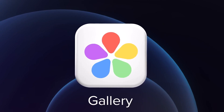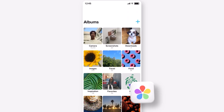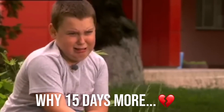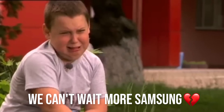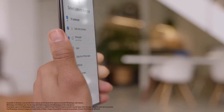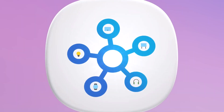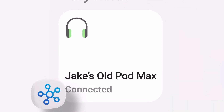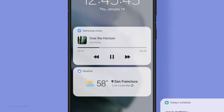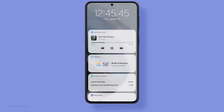Galaxy users are eagerly waiting for the One UI 7 beta, but Samsung might need another 15 days before the release. As we edge closer to the end of the year target for the beta, it's rumored the company will take an additional half-month before kicking off the beta program. With November just beginning, we expect the beta program to finally roll out for Galaxy smartphone users sometime this month.